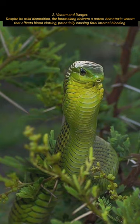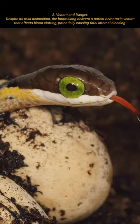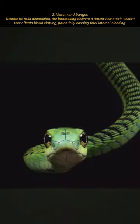Despite its mild disposition, the boomslang delivers a potent hemotoxic venom that affects blood clotting, potentially causing fatal internal bleeding.